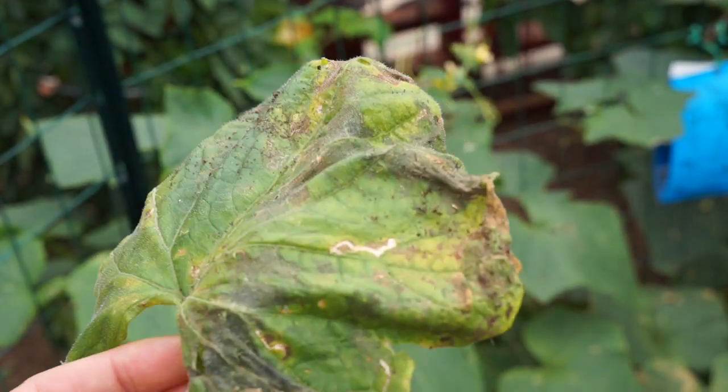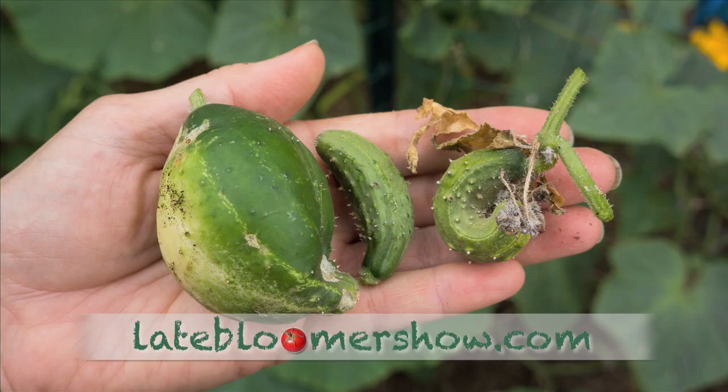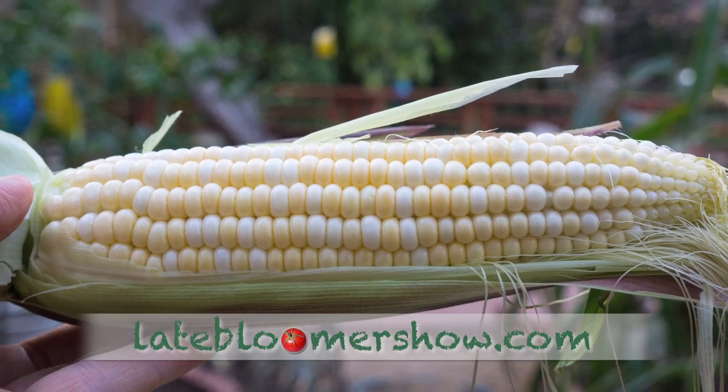In part 2, downy mildew hits, and cucumbers go from this to this. But the corn is mighty fine, so come on back.